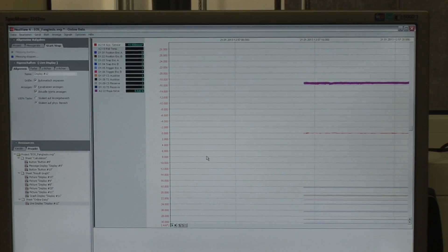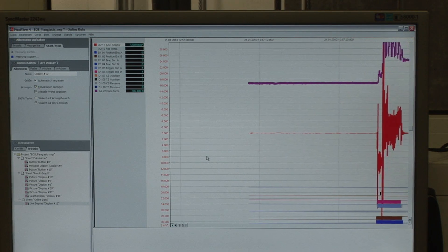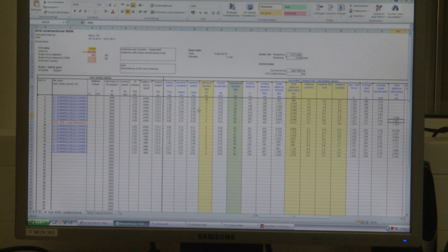During the fall, gauges track essential data, including the velocity, deceleration, and braking distance. This test data is subsequently evaluated and is very important for enabling further product development.